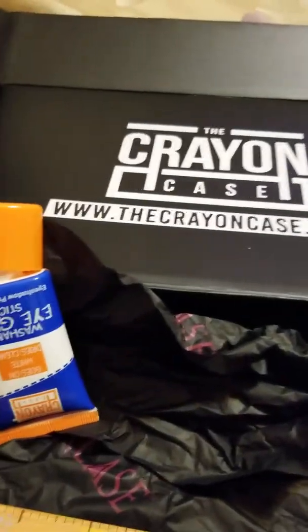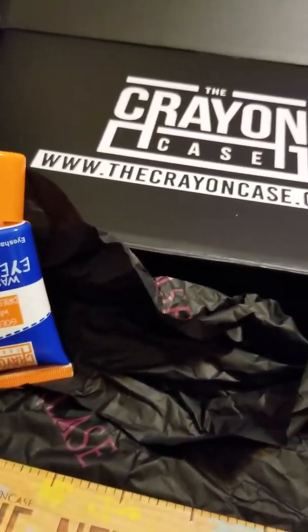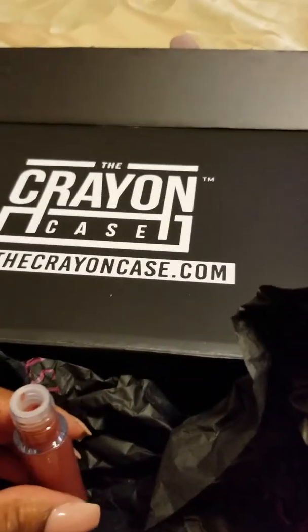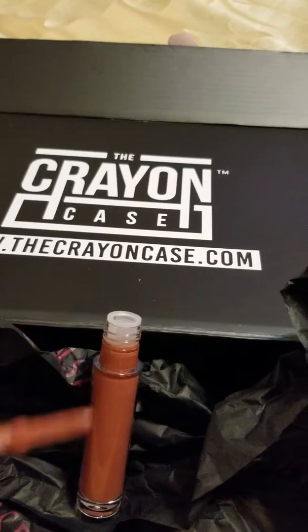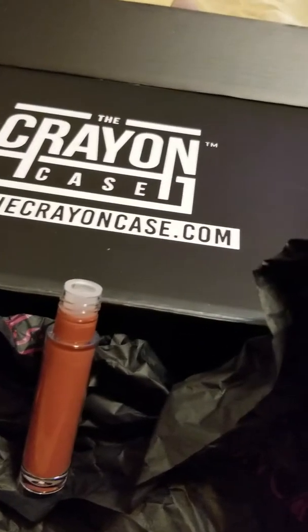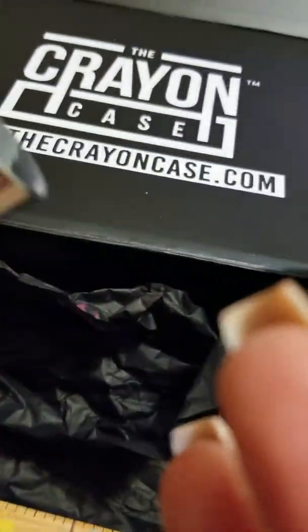I got a lip gloss — this is Pecan Popping. Nice packaging, it's a decent size. I'm going to open it up so you can see how it looks. It's a gloss stick, and this is a very nice little neutral color.